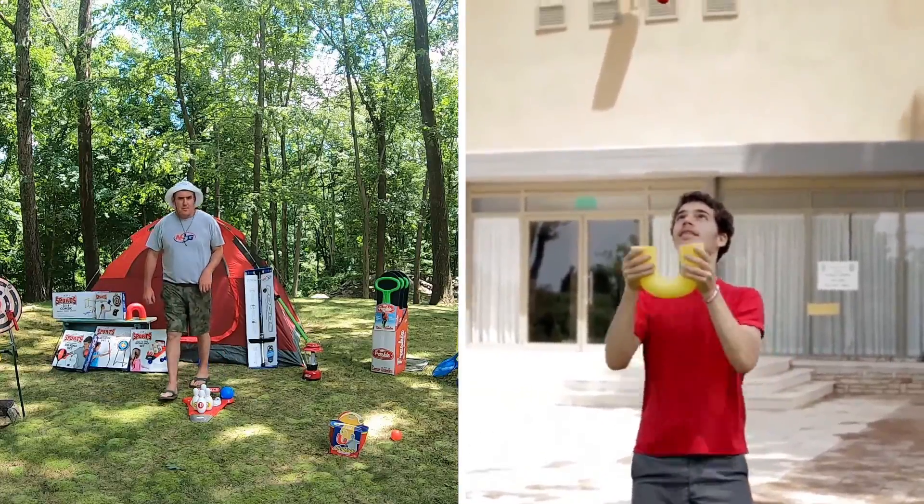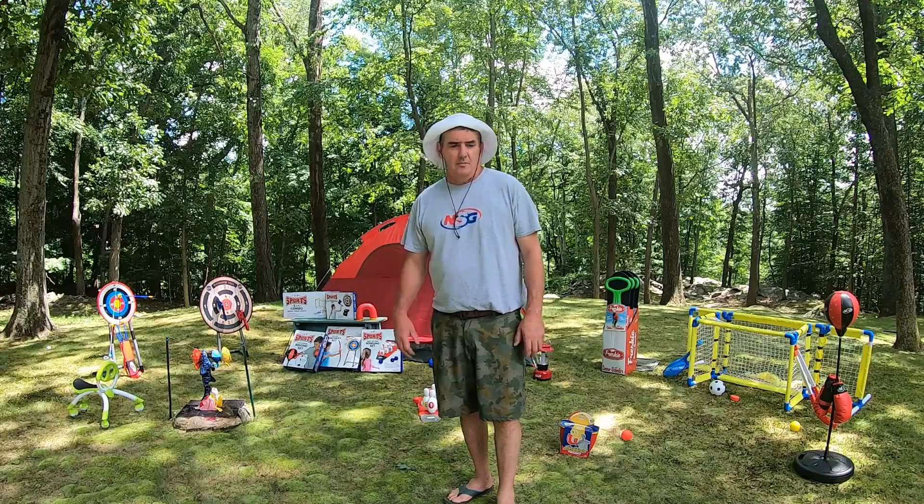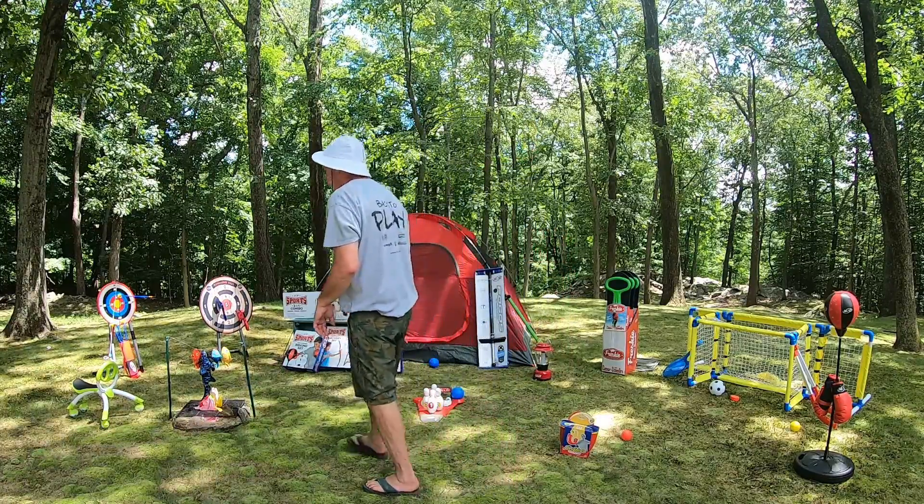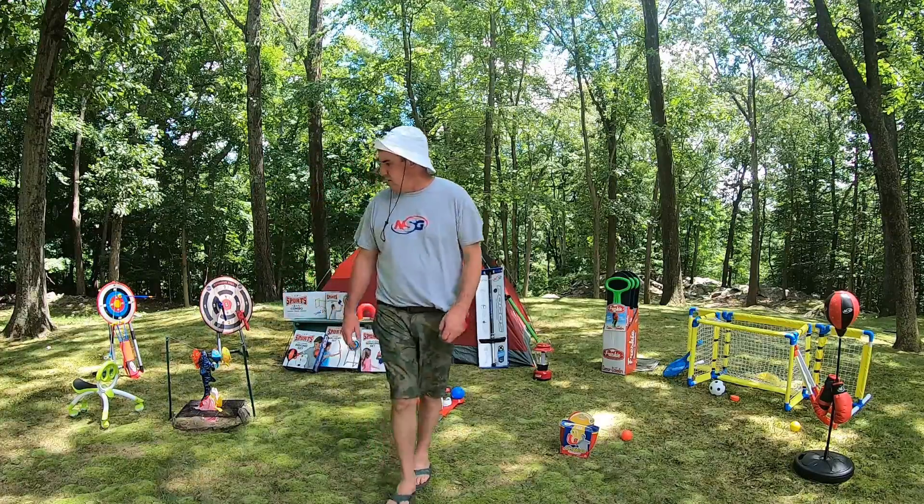So that pretty much wraps up what's going on with NSG. Thanks for stopping in, and we'll talk to you guys soon. Keep an eye on the fish — I'll go look for them.